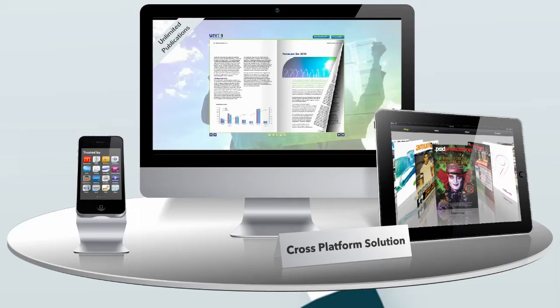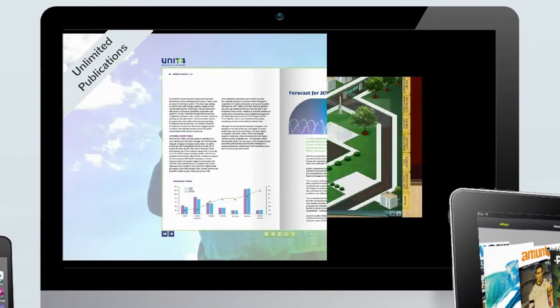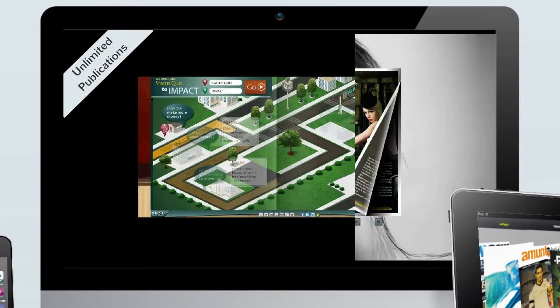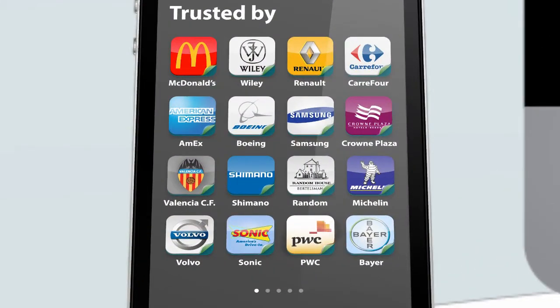Are you looking for a cross-platform publishing solution? eMagStudio allows you to create an unlimited number of exciting, interactive publications, with software already trusted by major brands worldwide.